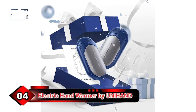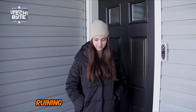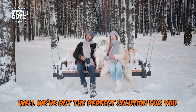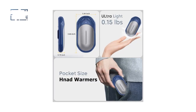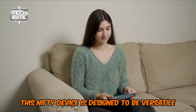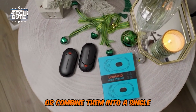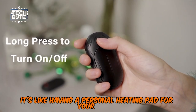Number 4: 2-in-1 Electric Hand Warmer by UniHand. Are you tired of cold hands ruining your outdoor adventures? Introducing the 2-in-1 Electric Hand Warmer by UniHand — a game-changer for keeping your hands warm and toasty in cold weather. This nifty device is designed to be versatile and efficient. You can use the two hand warmers separately or combine them into a single compact heater that provides 360-degree warmth. It's like having a personal heating pad for your hands.